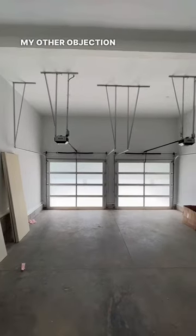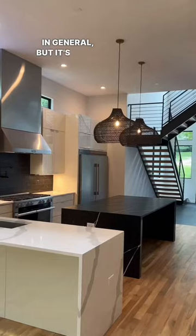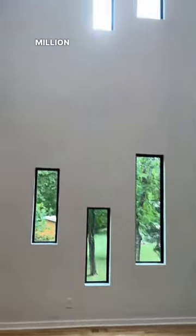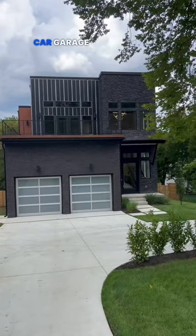My other objection is fairly common amongst new construction in general, but any home over 5,000 square feet or in this $2.6 million range like this one should definitely have a three-stall car garage at minimum.